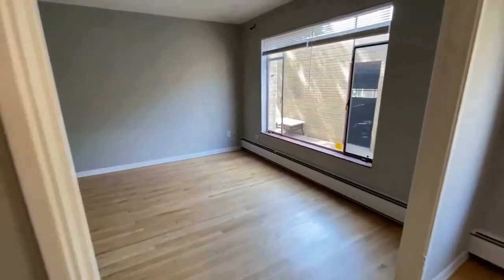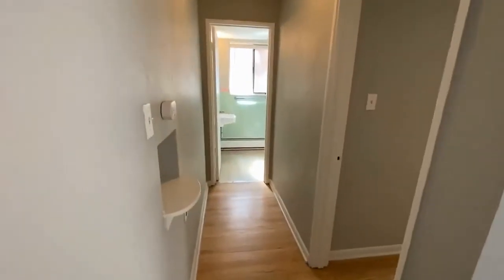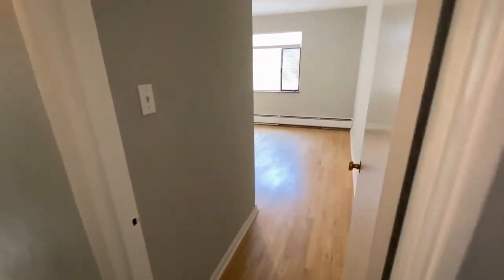This ground floor unit is 868 square feet. Down the hall you'll see the bathroom, but let's take a right into the bedroom.